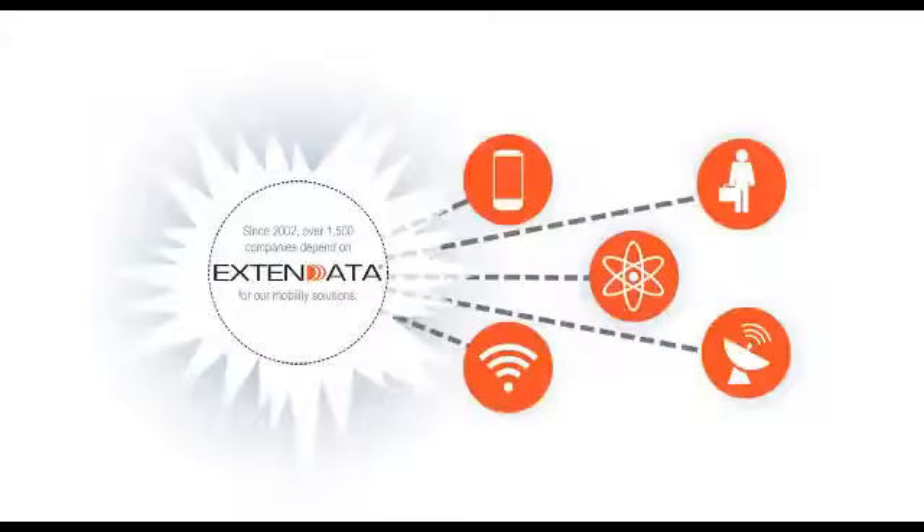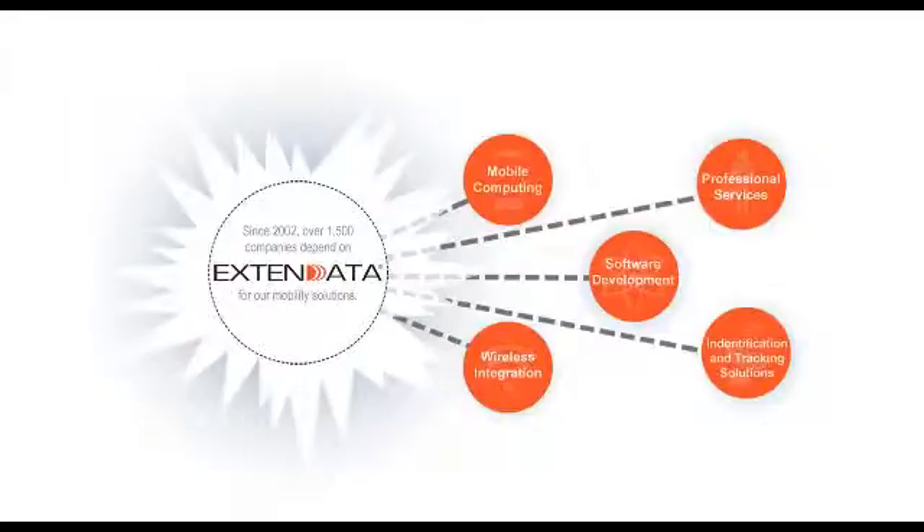So who is Xtend Data? Since 2002, Xtend Data has helped over 1,500 companies with their mobility and supply chain solutions. We have five areas of expertise: wireless integration, identification and tracking solutions, professional services, mobile computing, and software development.